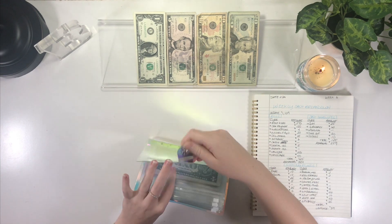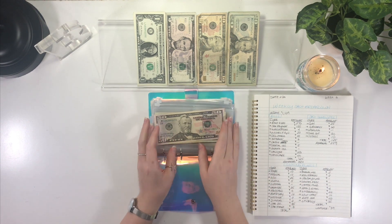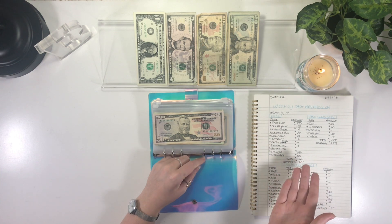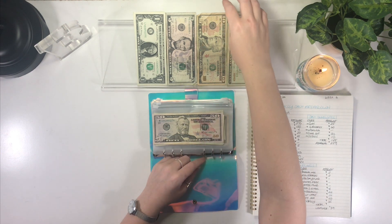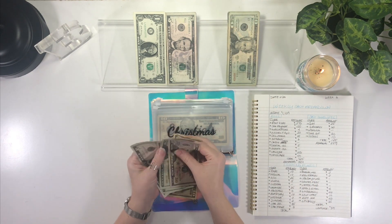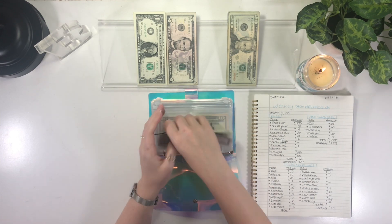We're going to start with the original binder. Christmas is going to get $10 this week. I'm not able to stuff what I really want into these envelopes this week, but that's okay — if you want to watch the video where I lay out all my new sinking funds for the year, I'll link it above. Christmas is getting its $10, so let's do a $10 bill. Christmas now has $110.